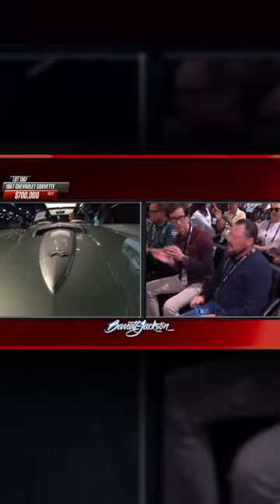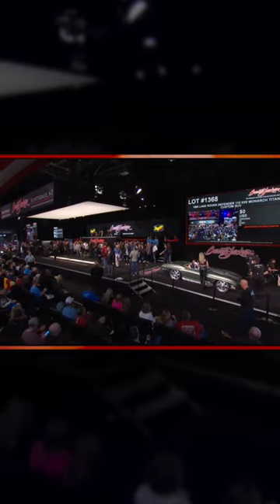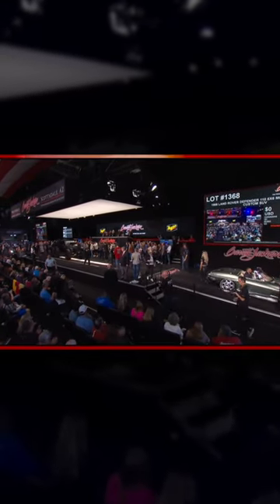They had to dial it back just a little bit, but seven hundred thousand dollars for this 1967 Corvette custom convertible done by Jeff Hayes — a beautiful resto-mod that is now tied as the number one sale of the day.